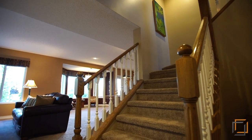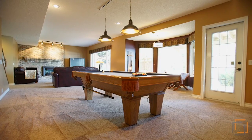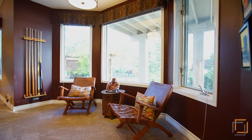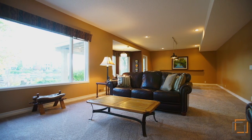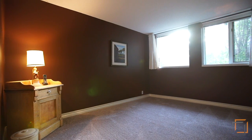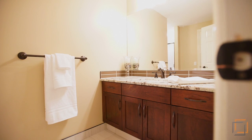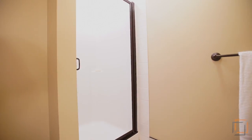Downstairs is the expansive 38-foot entertainment room. Nine-foot ceilings, silky mohawk carpet and huge windows make this space feel nothing like a walkout basement but rather a main floor room. The fifth bedroom has a great walk-in closet and is perfect for out-of-town guests or additional storage. Included is a comfortable four-piece bathroom with step-in shower.